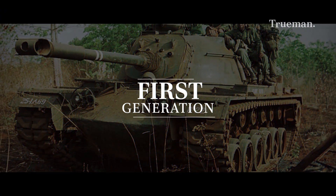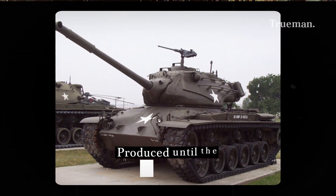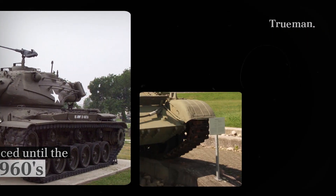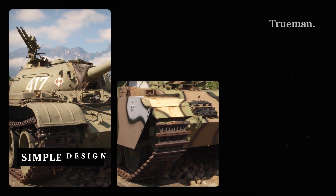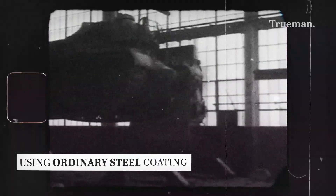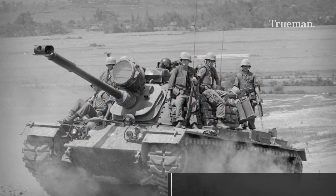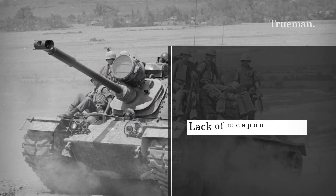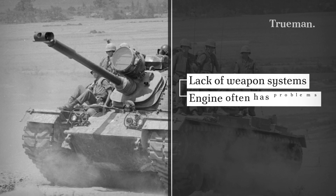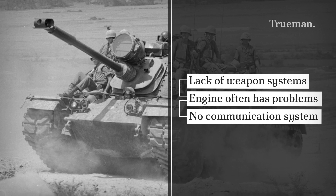The First Generation. This generation of tanks was produced until the 1960s. The criteria for first generation tanks generally include a simple design and fewer sophisticated features. The materials used are also simple, usually ordinary steel or other metals, in contrast to the next generation which uses more sophisticated materials such as composites. Another distinctive feature is that they still had deficiencies in weapon systems and engine systems, which still had many problems. They also lacked a communications system, making it often difficult to coordinate between tanks.